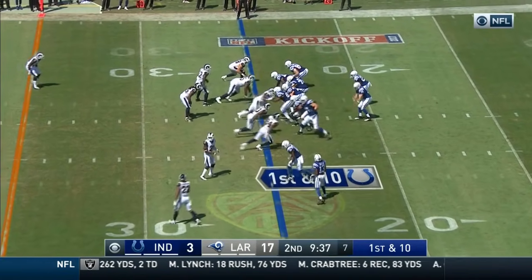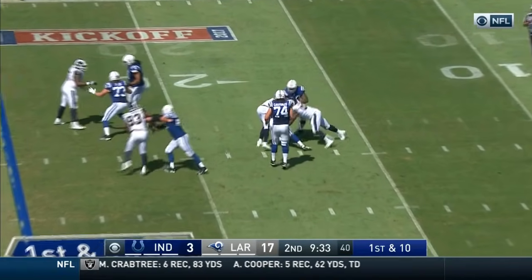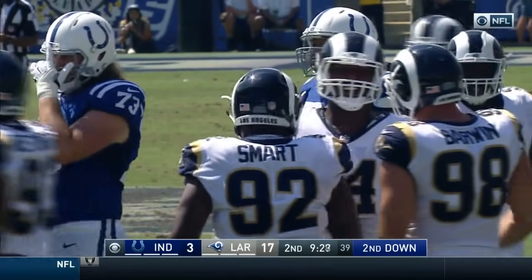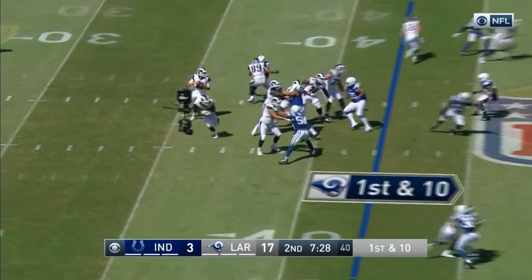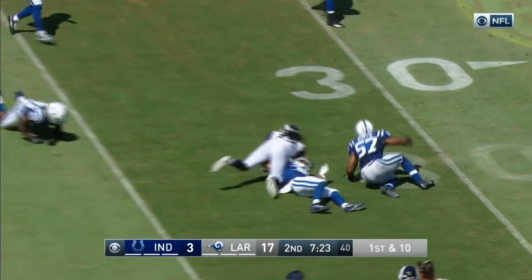26 first-time Colts on the roster. Tolzien did not see the rush of Quinn — a sack for Robert Quinn. 19 yards and a touchdown for the Rams. Goff fires — wide open, Sammy Watkins.